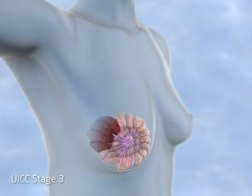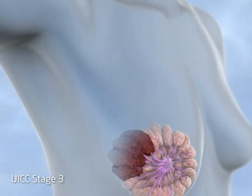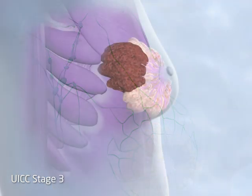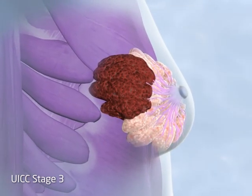UICC stage 3 tumours are greater than 5 centimetres in maximum diameter and either involve 4 to 10 lymph nodes or have become fixed to the chest wall.